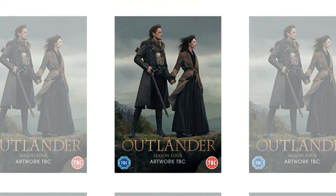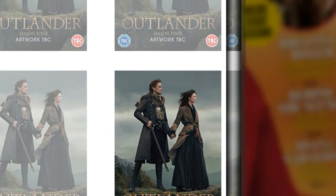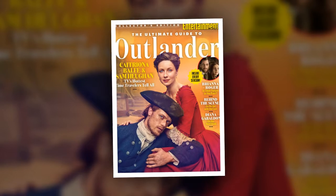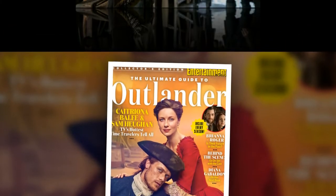Like the Blu-ray, it will include all 13 episodes of the fourth season, the deleted scenes, and the four bonus scenes that are known as Outlander Untold. The exact nature of the bonus features won't be revealed until April, but they'll be included on all sets too.